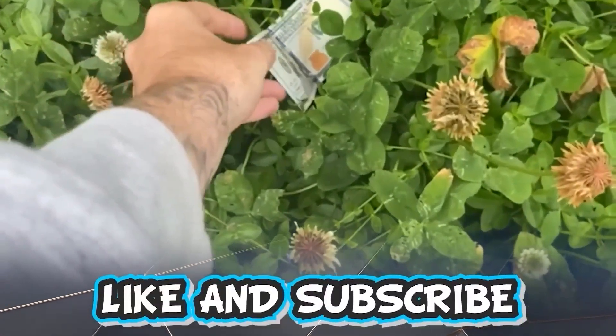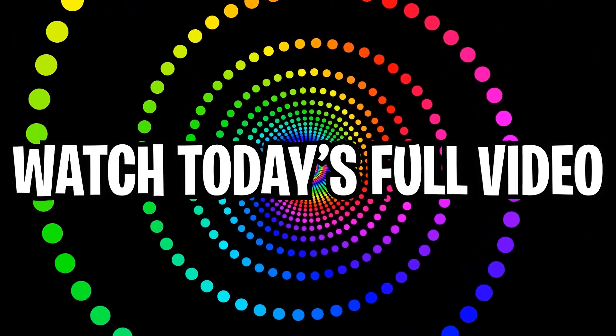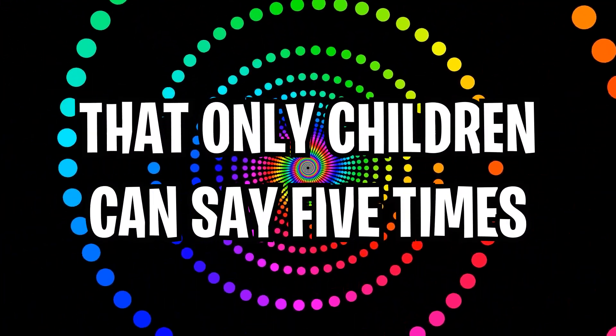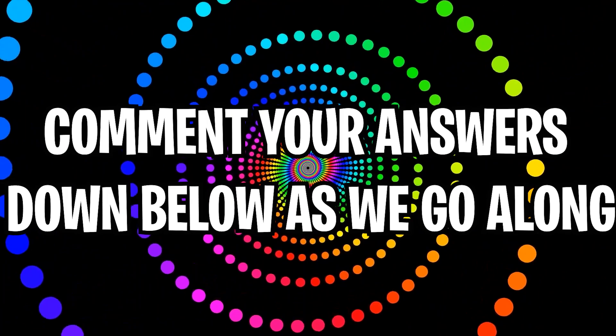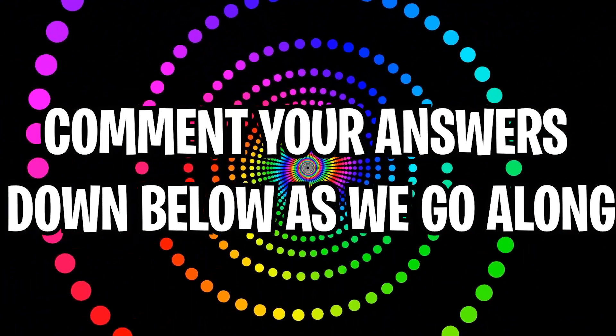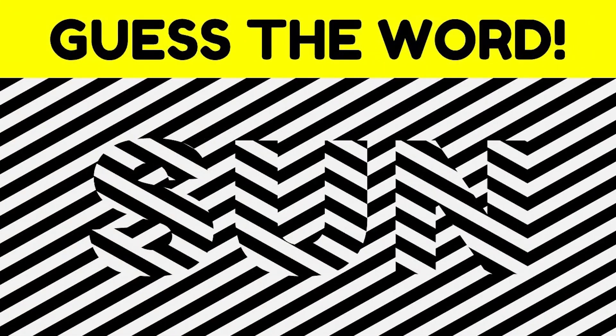Like and subscribe right now for amazing luck for the next week. Make sure to watch today's full video to see an optical illusion that only children can say five times. Comment down below your answers to the optical illusions as we go along. On screen right now is a word — can you see what it is? Only one percent of people can actually see it, so comment down below what the word is.